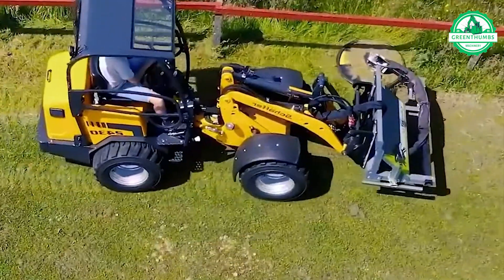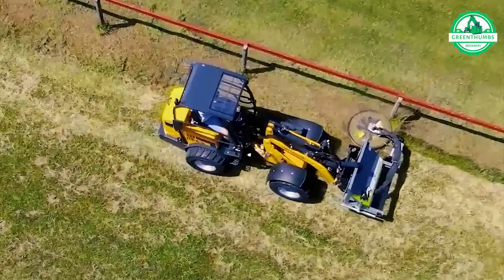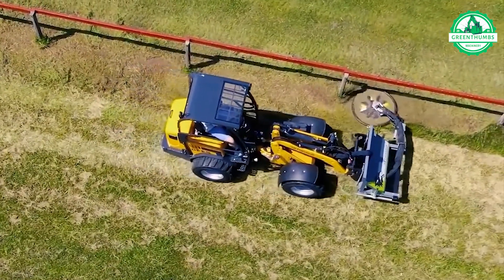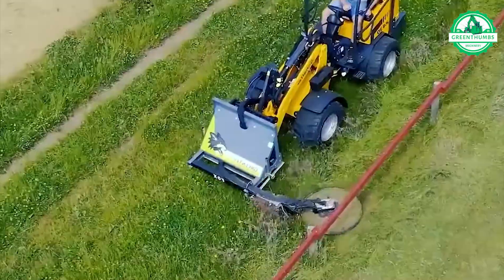The GreenTek RI-80 features a cutting disc and an arm designed to navigate around obstacles such as fence posts and trees. Its robust blades efficiently trim grass without causing damage.